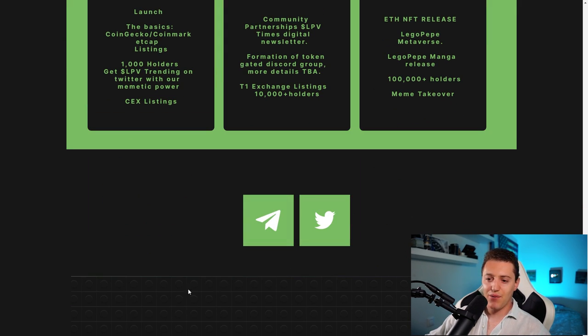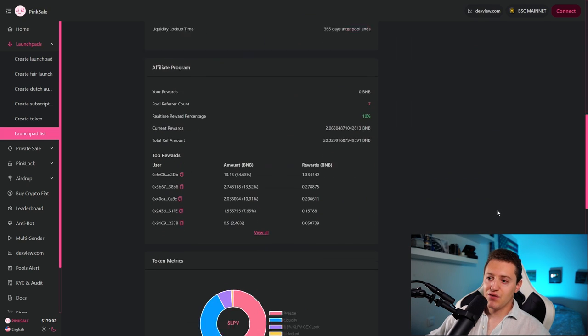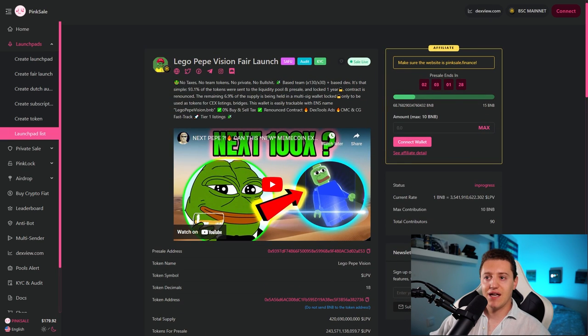In the footer we can see the Lego pieces design — I really like it — along with their Twitter and Telegram links. The team has already done 130x and 30x on previous projects. 93.1 percent of the tokens were sent to the liquidity pool in the pre-sale and locked for one year. The contract is renounced, and the remaining seven percent is held in a multi-sig wallet locked for use only as tokens for centralized exchange listings and bridges. This wallet is easily trackable with the ENS name legopepevision.bnb — they are really transparent and have taken the correct steps for a secure launch.